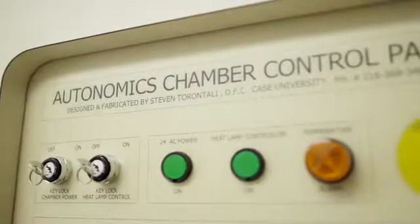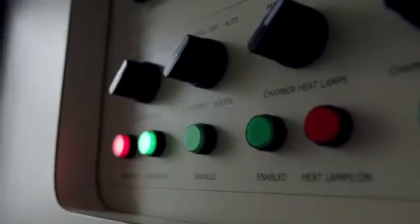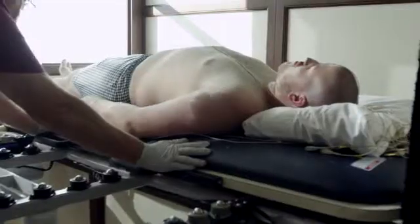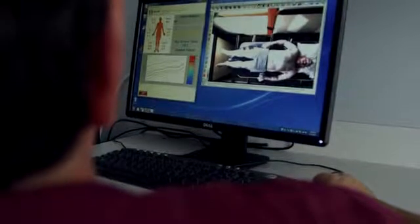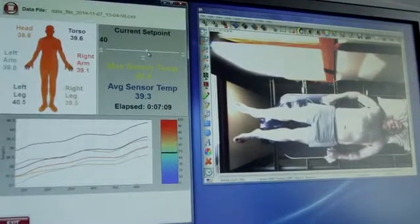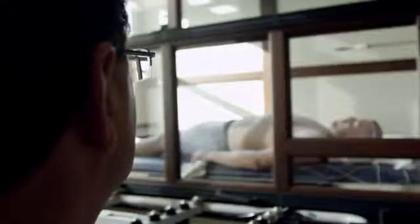TST stands for thermoregulatory sweat testing. There are just a handful of institutions in this country who have the capacity of doing thermoregulatory sweat testing. All it is — you're getting in a warm place, which we can call a sophisticated sauna — you're covered with a powder that changes its color when you sweat. And then after that, we can look at the areas that have produced sweat, meaning that have changed color, and the areas that have not. Despite the simple technology behind it, it reflects how it allows us to localize a lesion along the neural axis, meaning the nervous system.